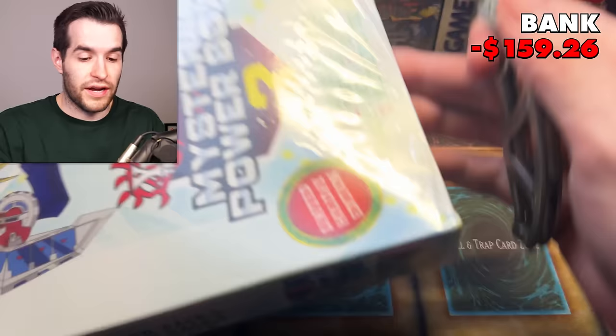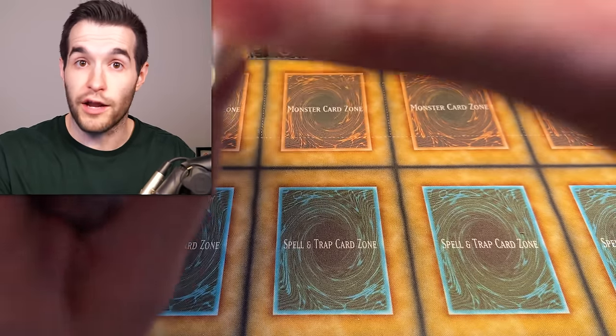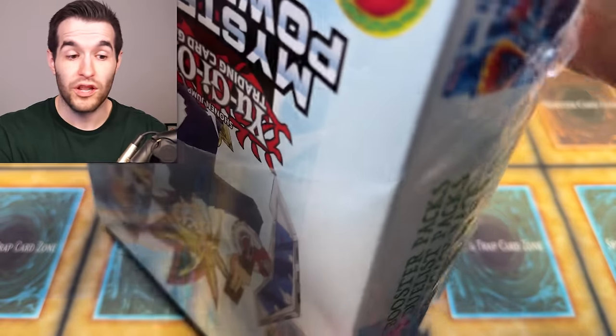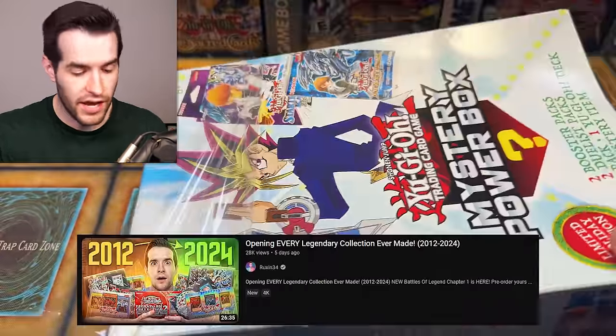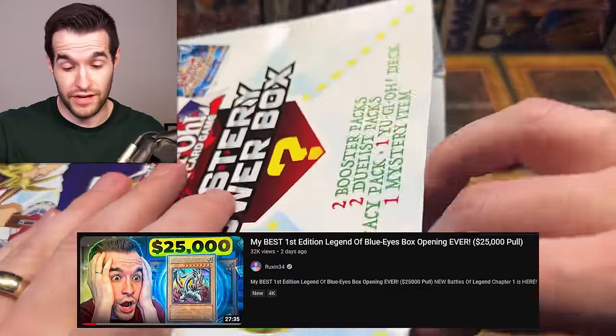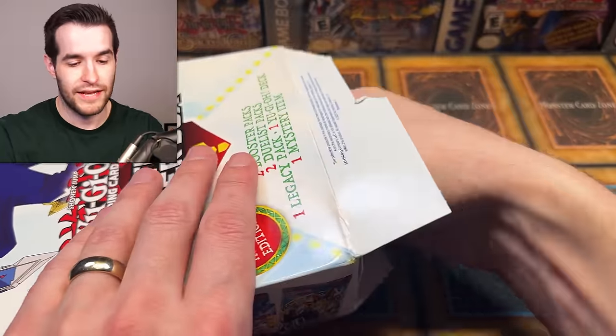Box two - this is going to be a long video, guys. We have 10 more of these, so sit back and relax. We've had a lot of long videos recently with amazing pulls - make sure you check out every legendary collection, our three-year anniversary video, and the LLB video. Okay, box two - we've got a Dark Magician.